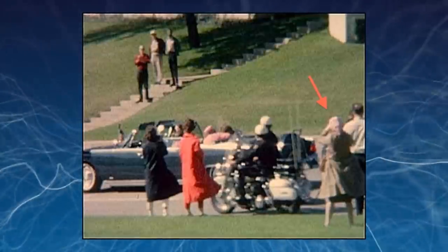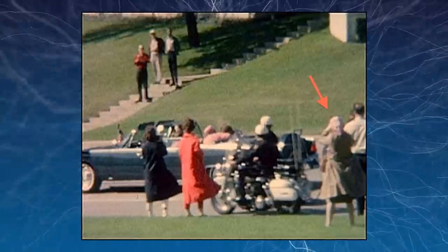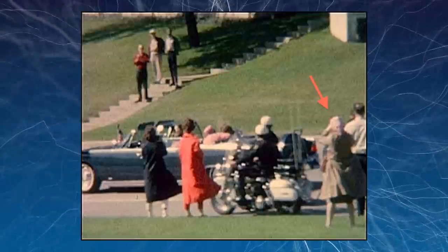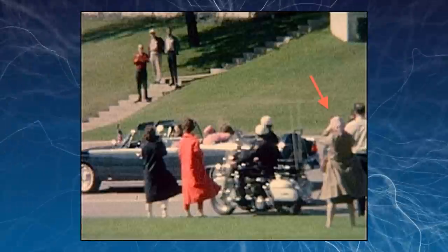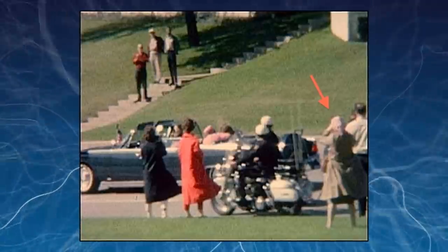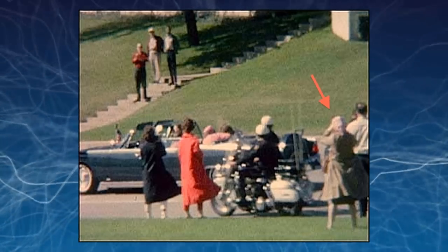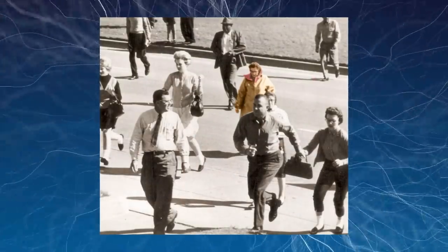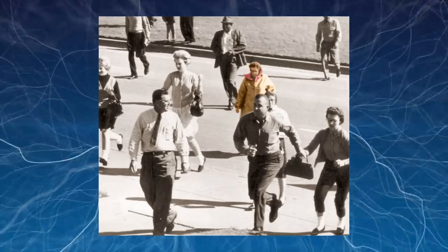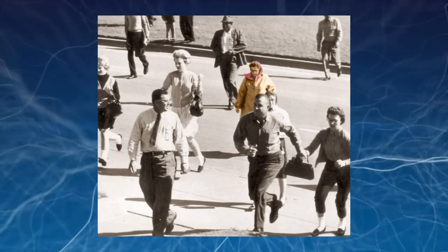Directly following the assassination of President John F. Kennedy, FBI and CIA investigators began questioning and taking statements from spectators who were present on the afternoon of November 22nd, 1963. Those who were filming or photographing the day, especially when the shots were fired, had their pictures and film taken by the investigators. These statements, pictures and films would then be pieced together to determine exactly what happened.